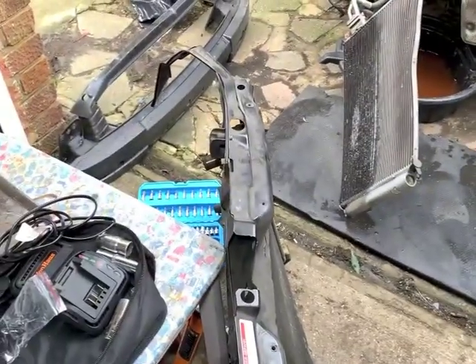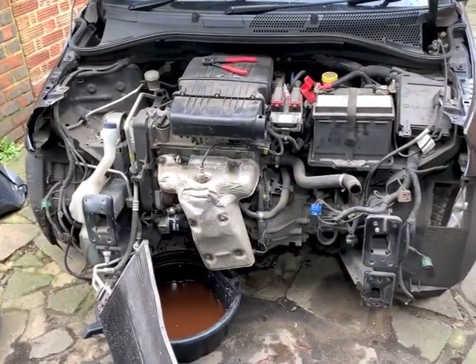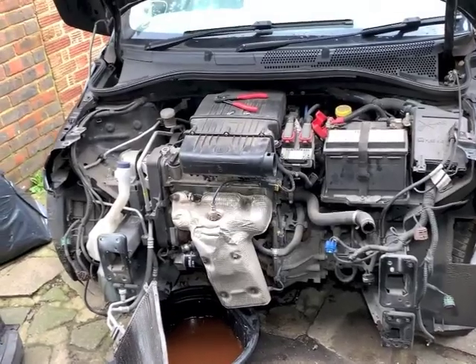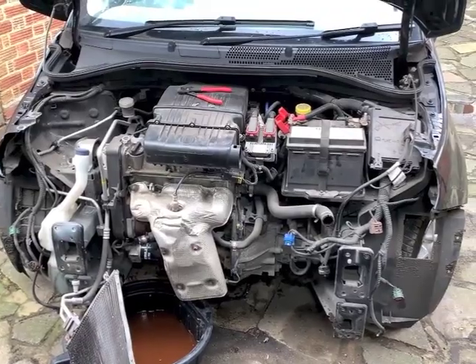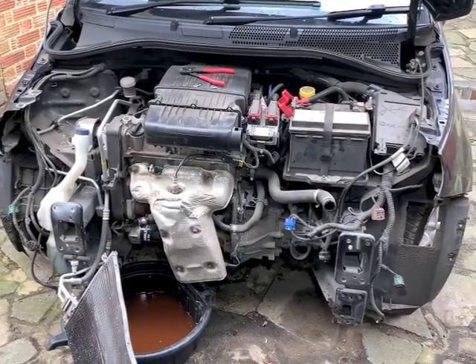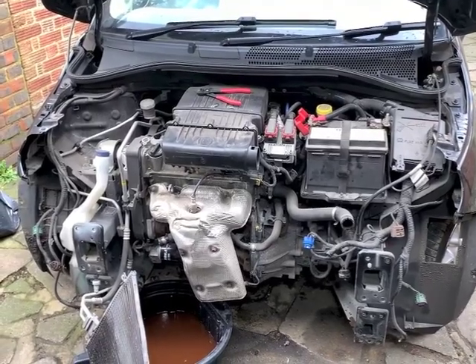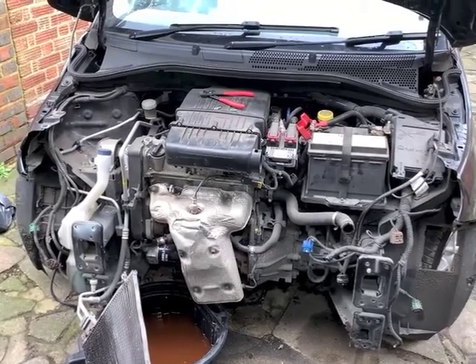While I've got the front panel off I'll change the cat cover to put the smiley face back on. Might as well get that done. The last time I changed a lambda sensor I couldn't get it undone - took it to the garage where I get MOTs done and they sheared it off. I ended up having to get a new cat which was really annoying.